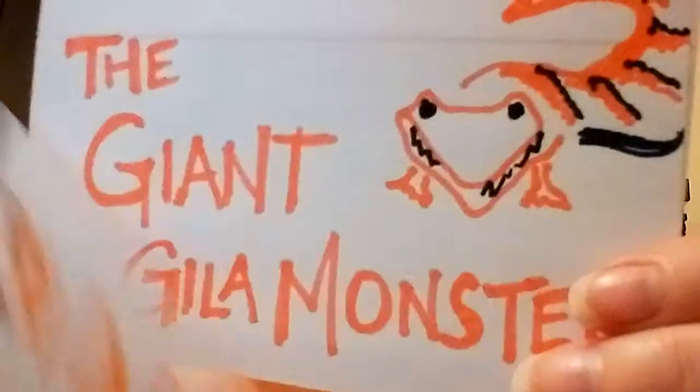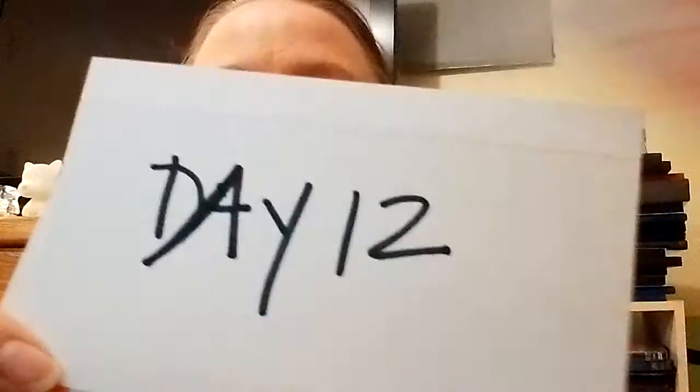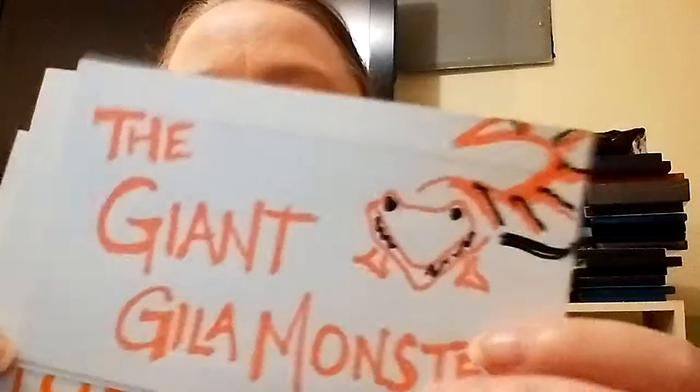Shannon Vlogs continuing with 31 Days of Horror and the Giant Gila Monster on day 12. I messed up the order there. I'm continuing through my 50 Horror Classics pack with the Giant Gila Monster. I don't know if it was the next one but it was close to it, and I decided to go with it because it does have a bit of a cult status.